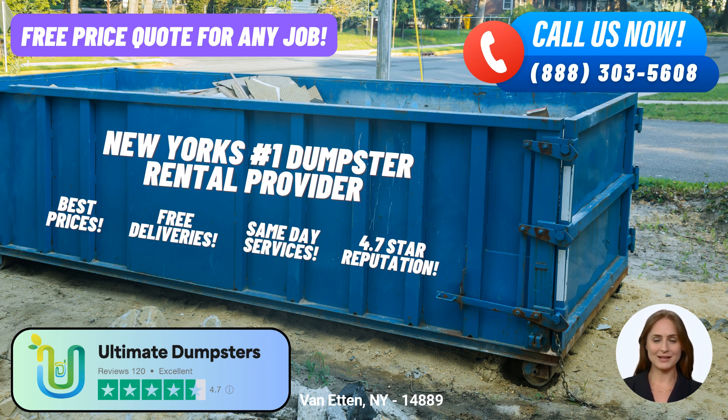For more substantial projects, the 30-yard dumpster offers ample space, spanning approximately 22 feet in length, 8 feet in width, and 6 feet in height. Construction sites, large-scale cleanouts, and demolition debris removal often benefit from this size. The 40-yard dumpster, measuring about 22 feet long, 8 feet wide, and 8 feet tall, is perfect for extensive construction or demolition projects where significant volumes of waste need to be handled.